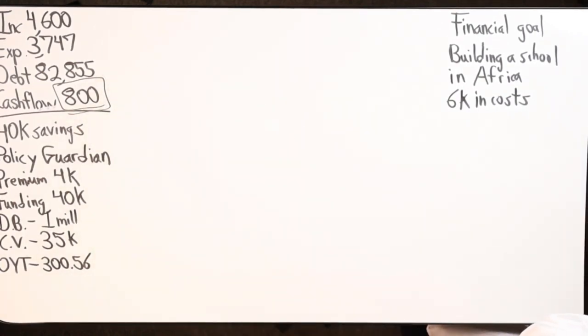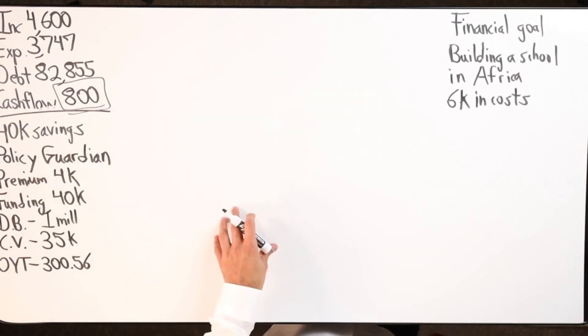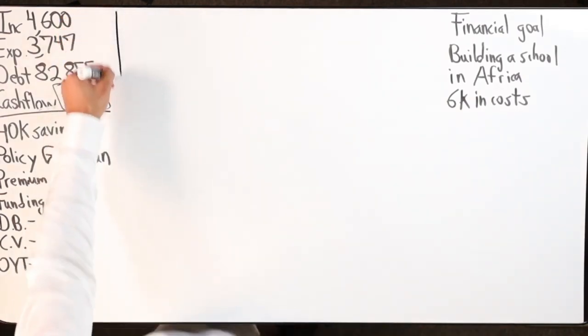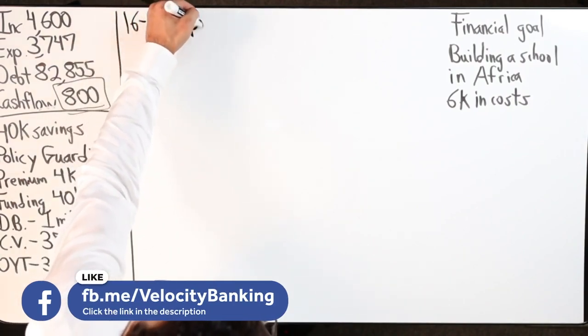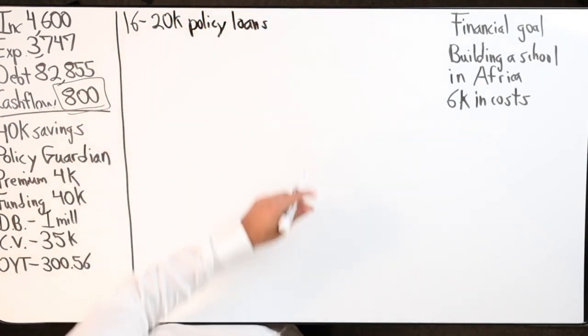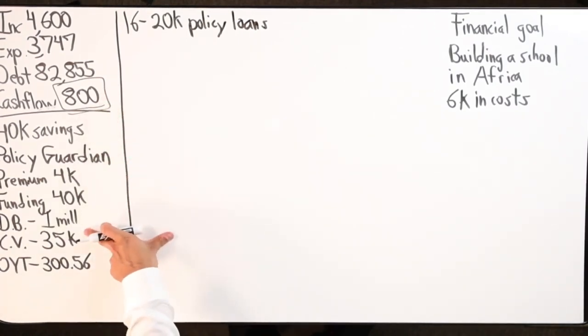Another 10k is going to go towards some debt. I need to get an update on her specific debt numbers, but my notes say 10k is going to be taken out to tackle some debt. So we'll have about 16k to maybe 20k max in policy loans, which we're going to leave alone for now.